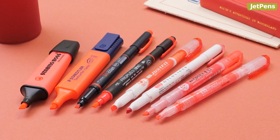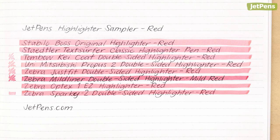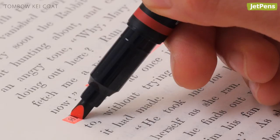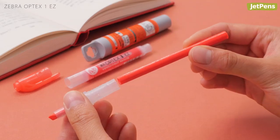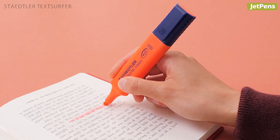Assertive and daring, red stands out from the crowd. This sampler has 8 different red highlighters. Notable pens include the Tombow K Coat, a double-sided highlighter with a reinforced tip; the refillable and eco-friendly Zebra Optex 1EZ; and the chunky and reliable Staedtler Text Surfer.